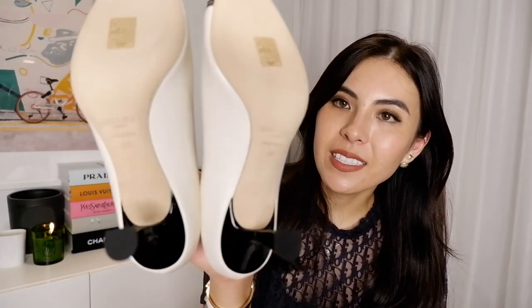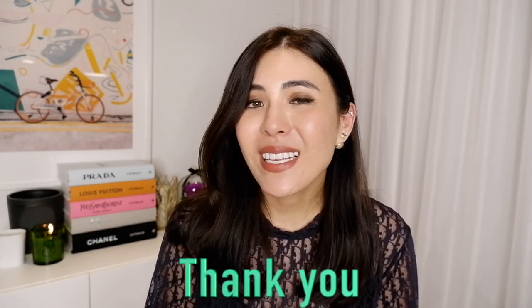For sizing, I got a 39. I'm a true 38, but in pointy Jimmy Choo shoes I go up to 39. That's it for my luxury haul — hopefully it was a fun one! Thank you so much for watching. Please follow me on Instagram where I show how I pair all of these items. If you have any questions, ask me there. Thank you so much. Bye-bye!